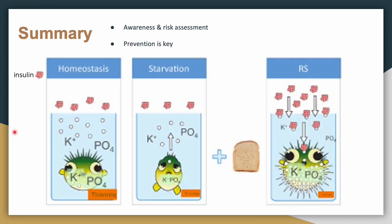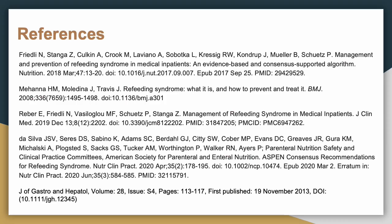This final graphic is a favorite for remembering refeeding syndrome. It shows normal electrolyte balance intracellularly and extracellularly with normal insulin; during starvation, electrolytes are depleted and insulin is low; then when glucose is reintroduced, insulin spikes and drives all those electrolytes into the cell, leaving very little extracellularly. In summary, awareness and risk assessment are key to preventing refeeding syndrome. Leave a comment if you have questions — have a good day.